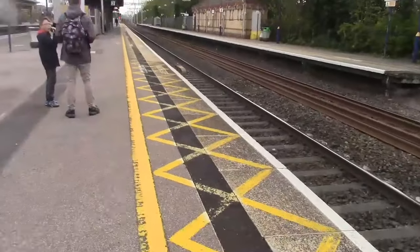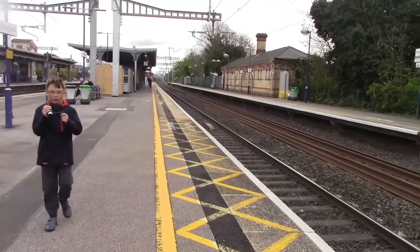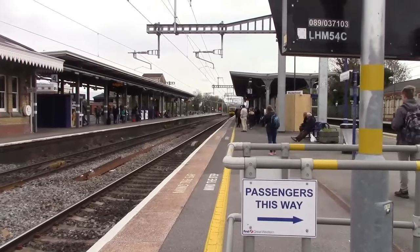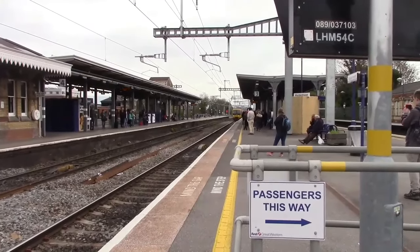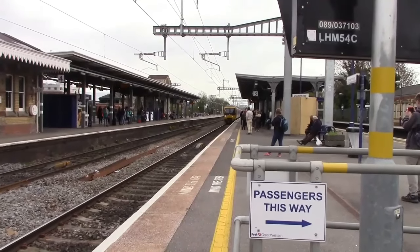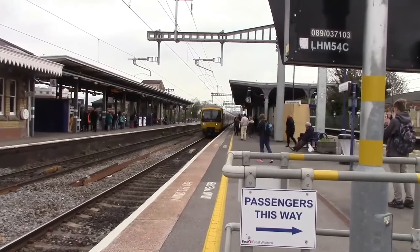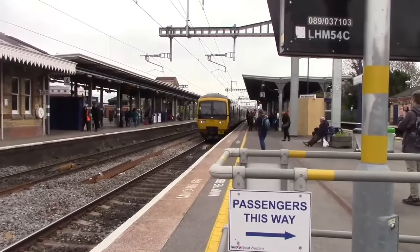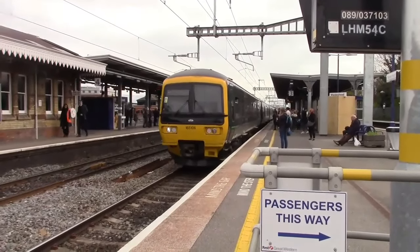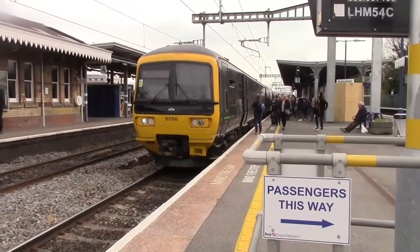Anyway, it's 43144 and 43.069 on the front. Right, about to arrive now - it's going to be the 1105 Great Western Railway service to Oxford from London Paddington. It's 165106 - numerical order again, it keeps following the trend. It's a double - it's a double. 165107 on the rear - the other one looks blue.